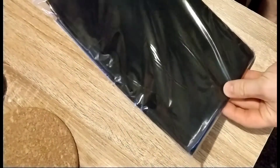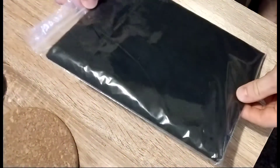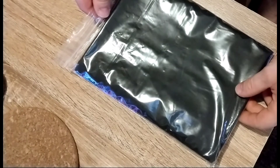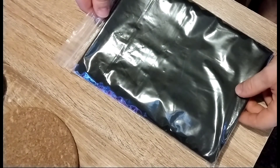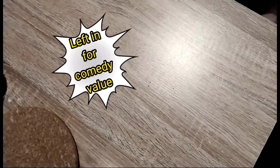Then I picked up some drainage mesh for our bioactive setups — it was quite a good price for quite a large amount, so that was a good pickup.